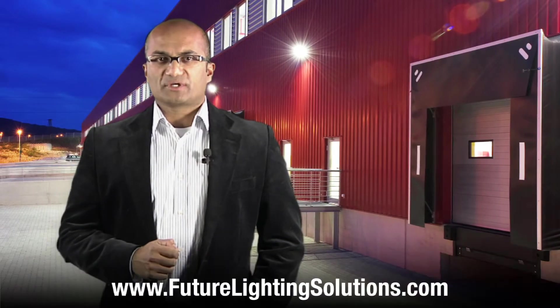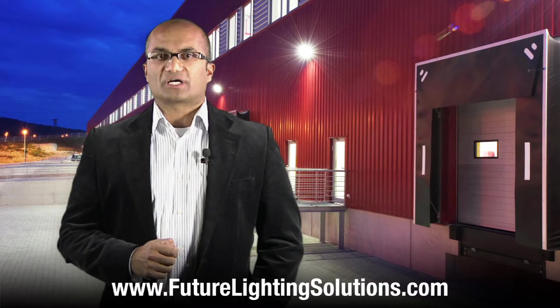For more information on the LG Initec portfolio, or assistance with your next lighting design, visit www.futurelightingsolutions.com. Thank you.